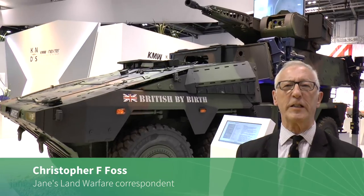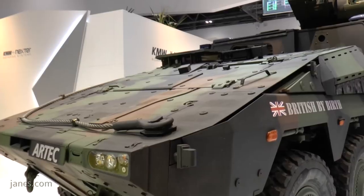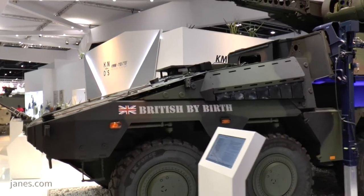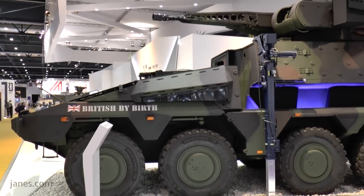International collaboration on armoured vehicles has always been very difficult. Many programmes have come and gone. One which has actually stood the test of time is the Boxer. The Boxer has been developed by Artec, which is a joint venture company originally established in Germany. Today the key players are Krauss-Maffei Wegmann of Germany and Rheinmetall-MAN military vehicles, also of Germany.